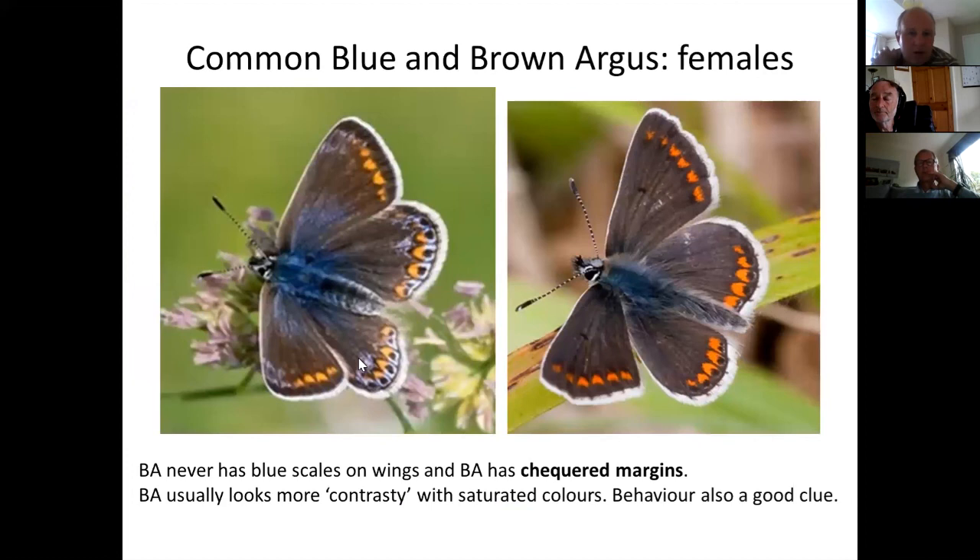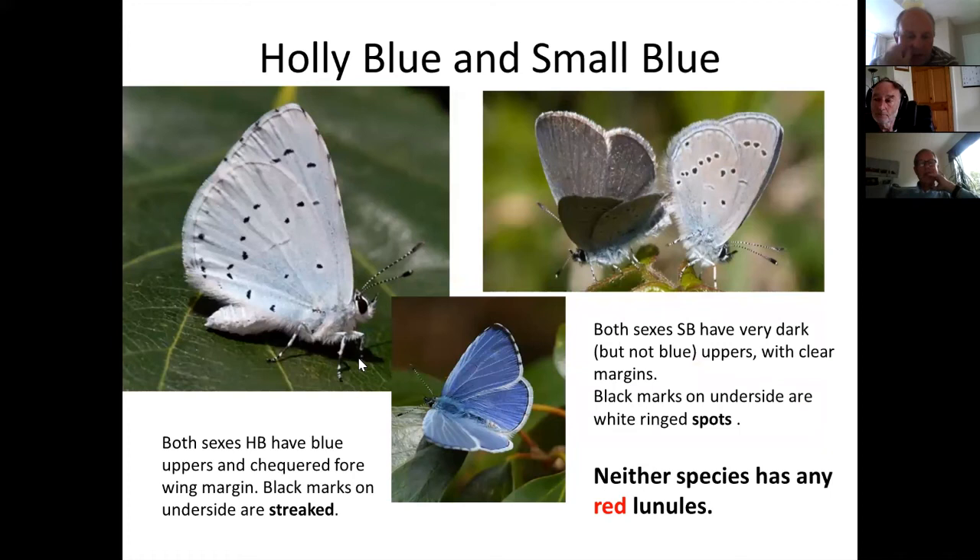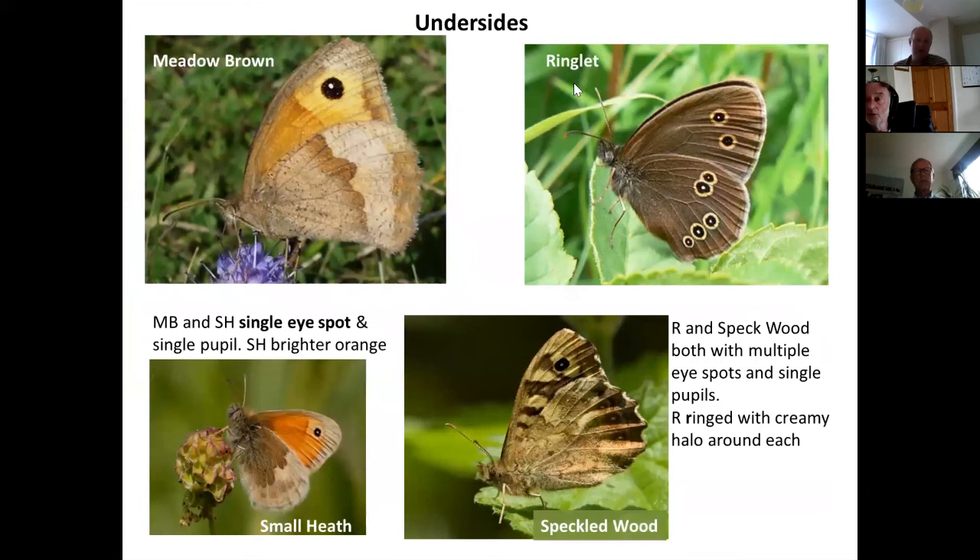In Q&A: the small blue is completely dependent on kidney vetch — its caterpillars can't feed on anything else. So if you see a small blue it's often on kidney vetch, and if you find one near where it normally breeds, there's usually kidney vetch very close by. The small heath caterpillars feed on grasses — as do all the browns. If you can bring yourself to stop mowing, meadow brown, ringlet, possibly speckled wood (with shade), and marbled white can all breed in gardens.